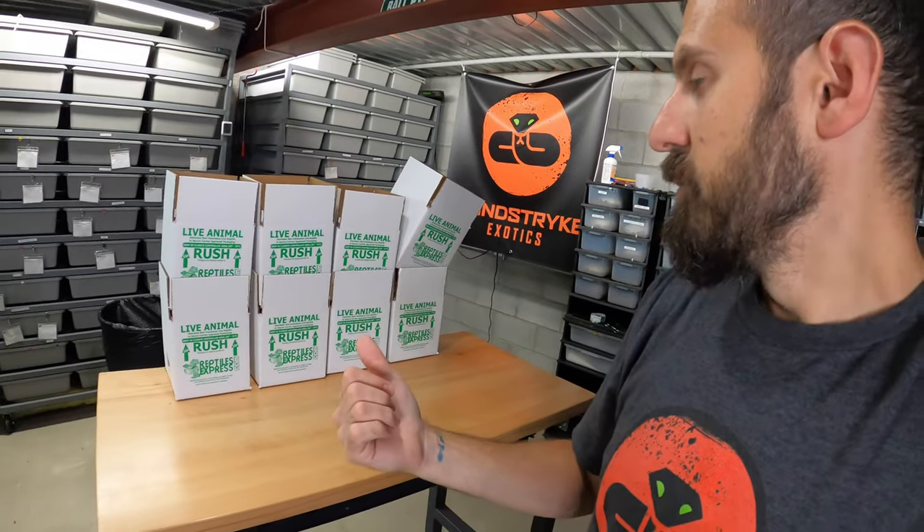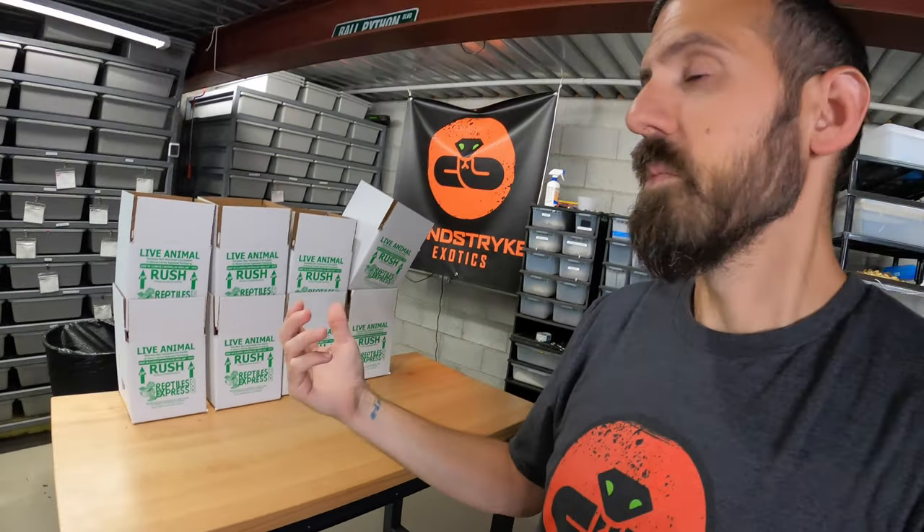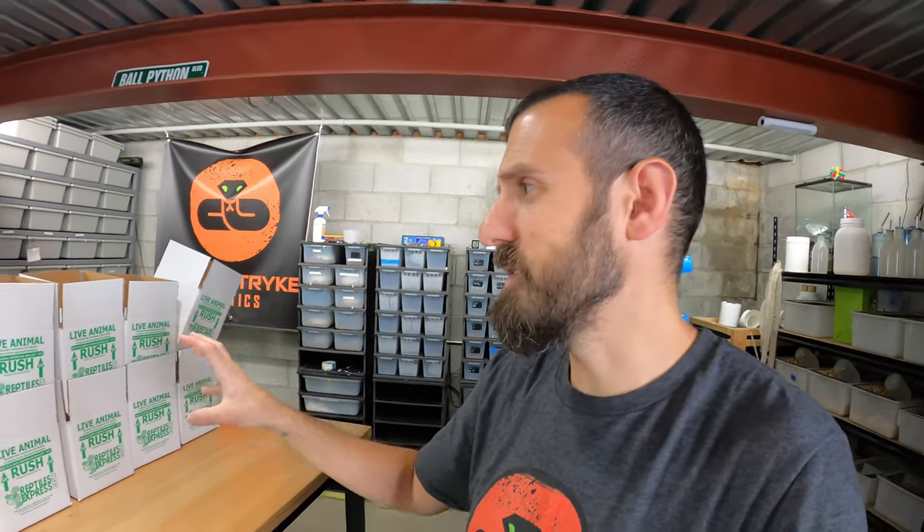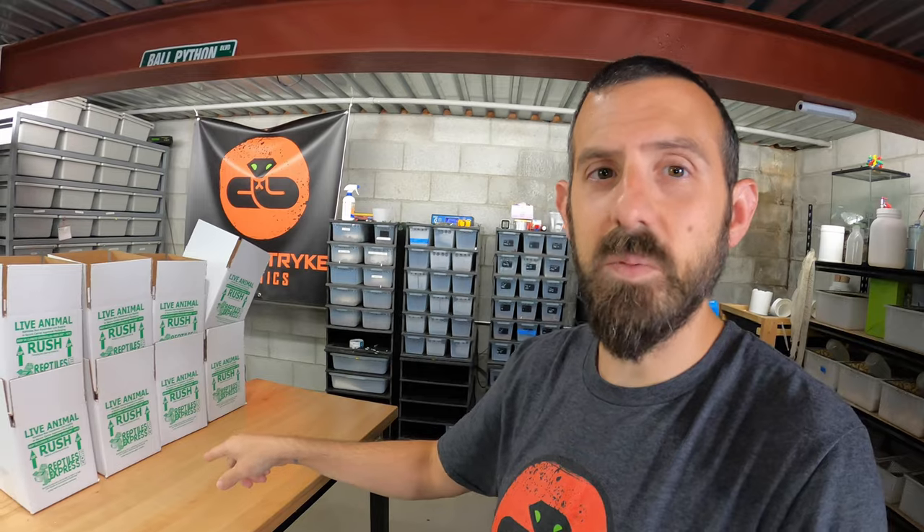I had some extra time today so I decided to build these eight boxes to get them out of the way, since the new set will be coming in hopefully next week and I'll need somewhere to store them. Hopefully these boxes will be headed out with babies in the next couple of weeks. Building boxes doesn't take long, but it can be expensive — each box plus the snake bag is about five dollars, and prices go up with bigger sizes.